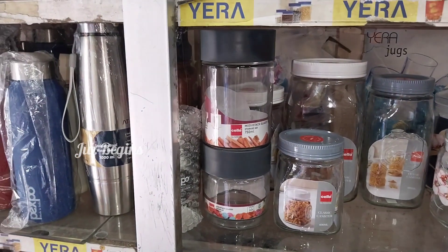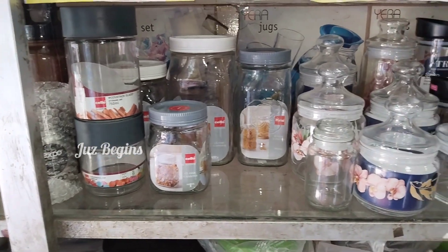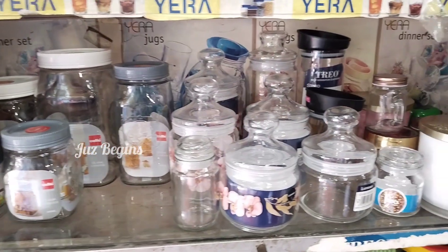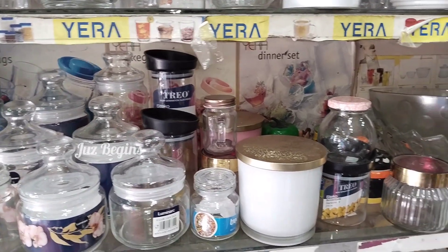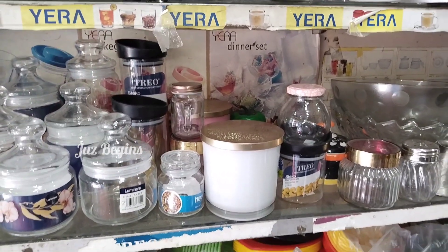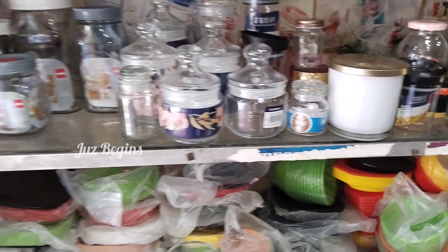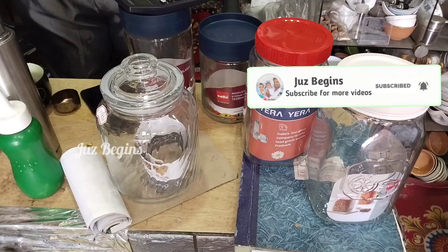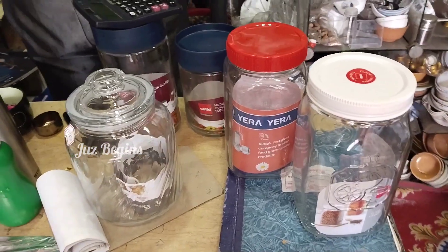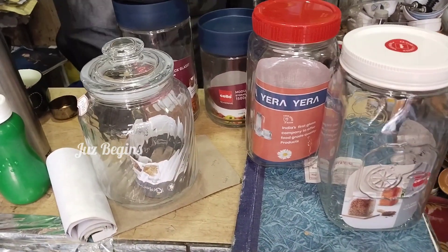This can be used in the kitchen. If you use small items in the kitchen, it is easy to use. We can use healthy glass as well as plastic. We can use plastic plates, trays, and all of these items.